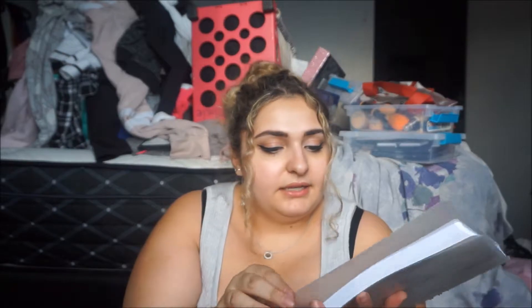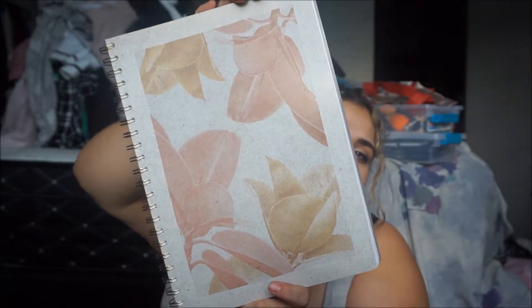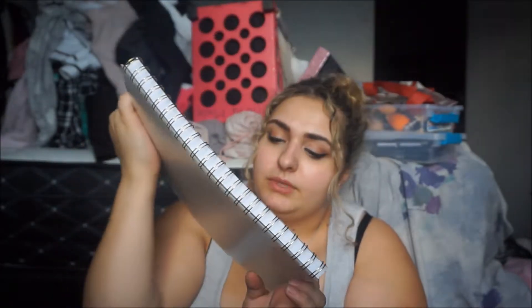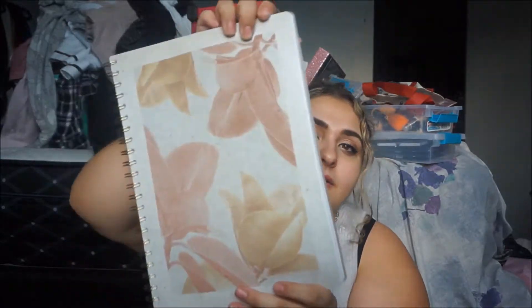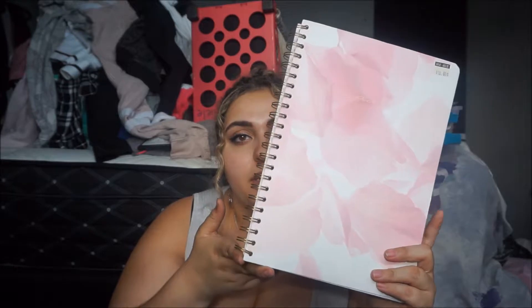Here are my new notebooks. I have six classes so I needed six notebooks. The first notebook is light pink with black and white on it — really cute, very much within my aesthetic. The next one is kind of different but still in my aesthetic — it's gray with pink and pale yellow design on it. Then I got this one which is light pink with a flower print on it.